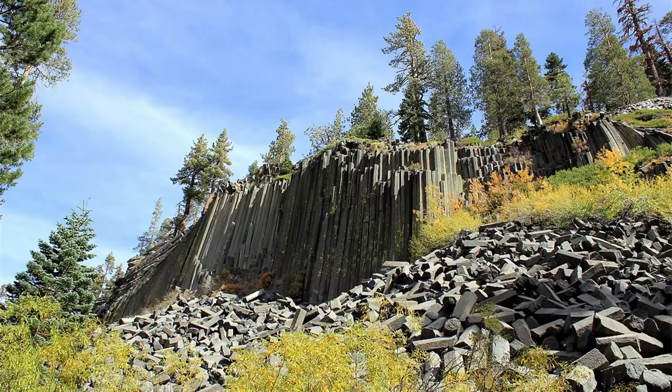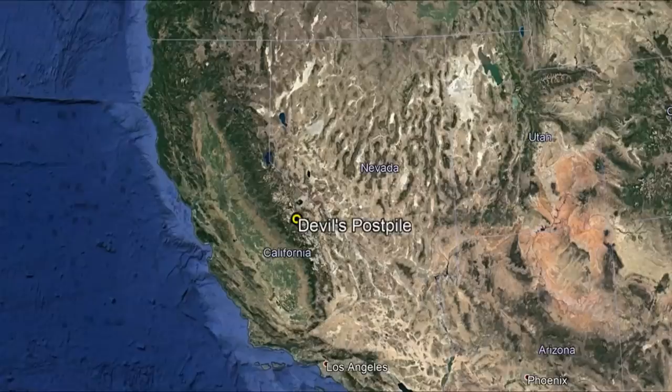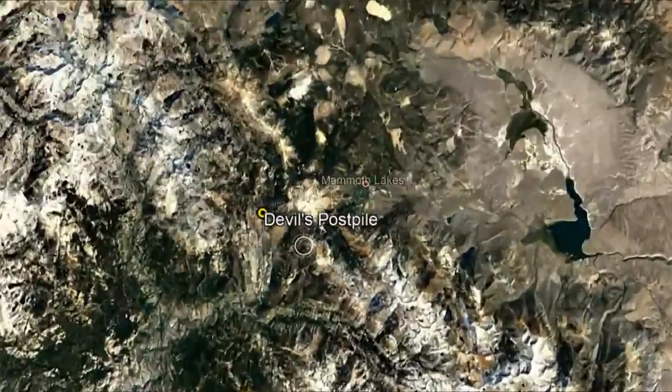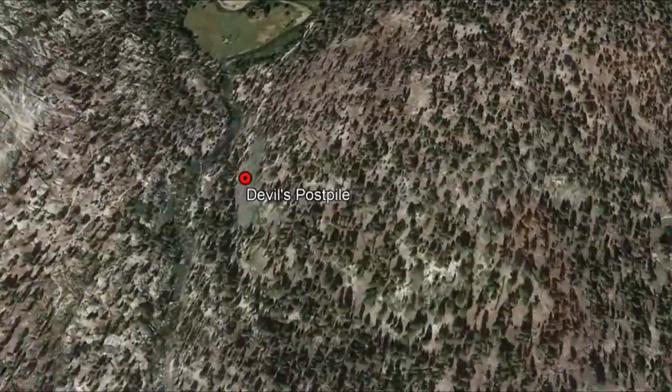So how did this volcanic outcropping form? This video will discuss this geologic oddity, which is protected as part of Devil's Postpile National Monument. The Devil's Postpile National Monument can be found in central-eastern California near the border with Nevada, specifically 6 miles west of the town of Mammoth Lakes.